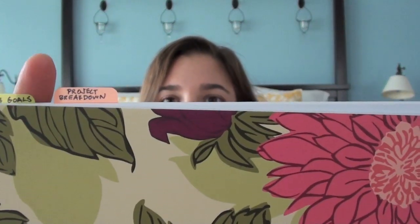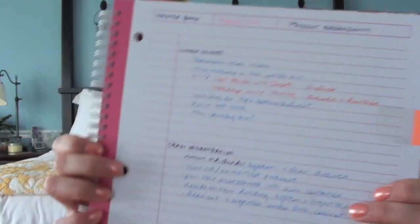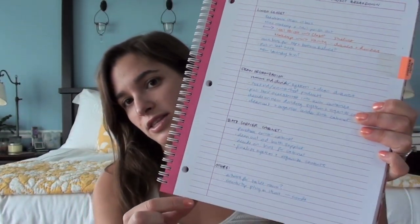I've actually added a new tab — the first tab is the year goals and then the month goals — and you can see it right here and it says project breakdown. This is where I'll flesh out my project ideas in more detail. I have written 'master bath August 2010 project breakdown' and then gone through each element I want to work on in more detail.